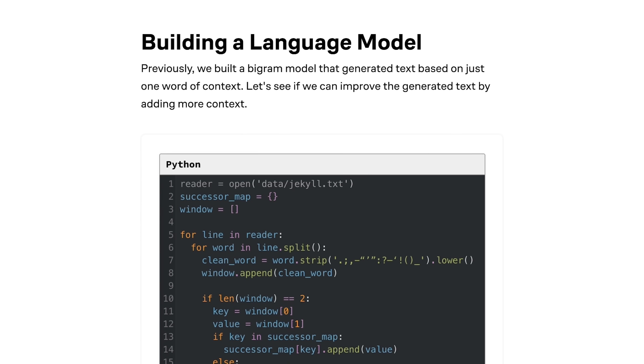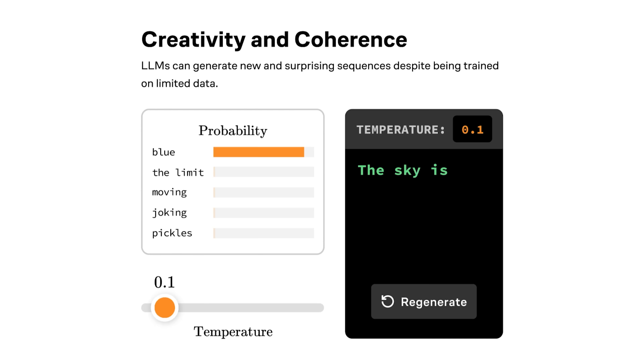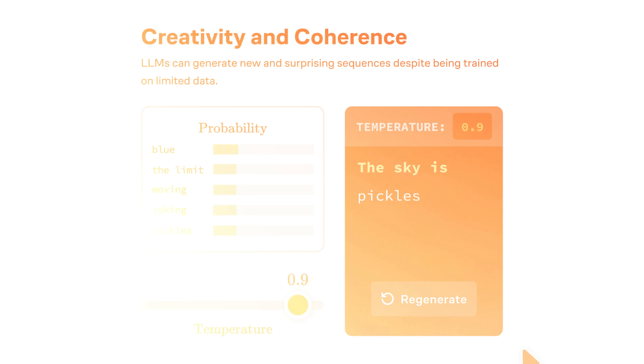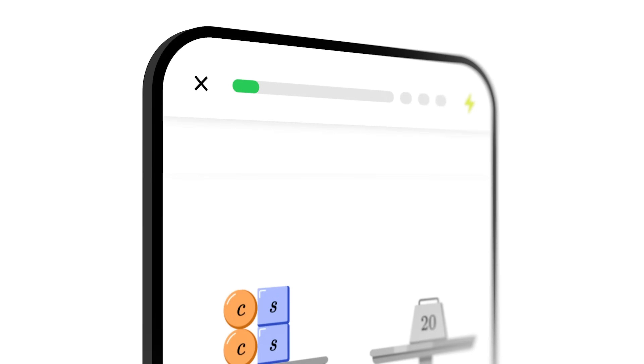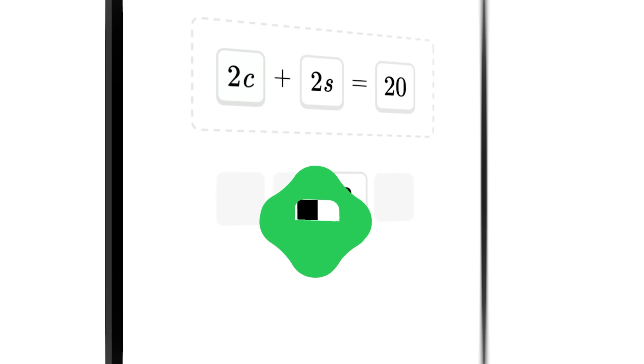And speaking of AI, their How LLMs Work course is fantastic. If you want to understand the technology powering those language models we've been discussing, they actually walk you through the core concepts with visual examples that make complicated ideas click in a way textbooks never could. What I appreciate most about Brilliant is that it helps me maintain a daily learning habit — just 15 minutes a day on the app, whether I'm on the bus or waiting for coffee — and I'm gradually building skills that directly apply to projects like the AI agents we've been talking about.